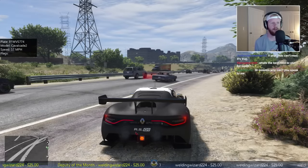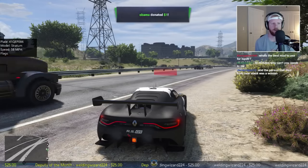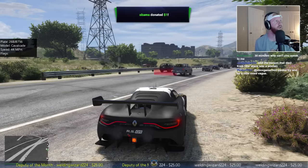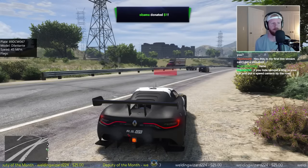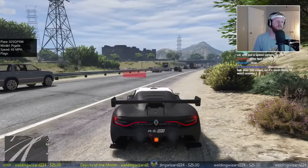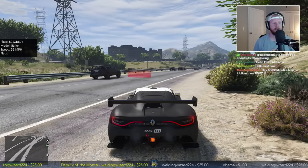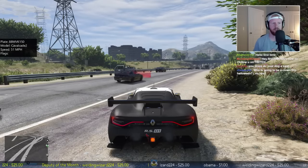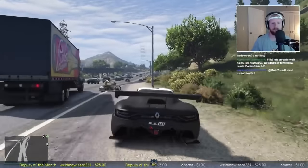I'm going to ignore most flags unless it's a stolen vehicle - so we can focus on speeding. Obama coming in with a one dollar donation - he says hi FTM, love your vids, keep up the good work. Appreciate it Obama, thank you for your donation man. Everybody's going the speed limit so speed limit 60 - I'm setting it to go off anything above 70 miles per hour, just to give them a little cushion because I'm nice. But we just got another Gauntlet speeding here - he's going 77.